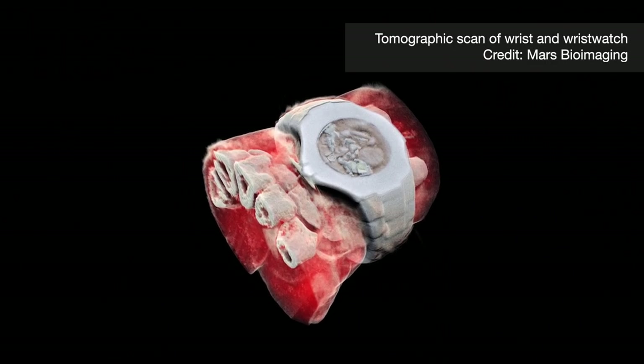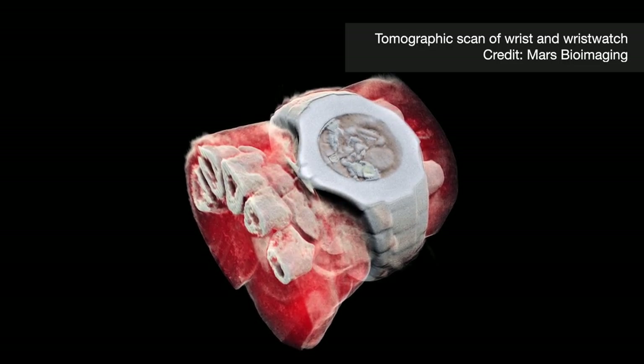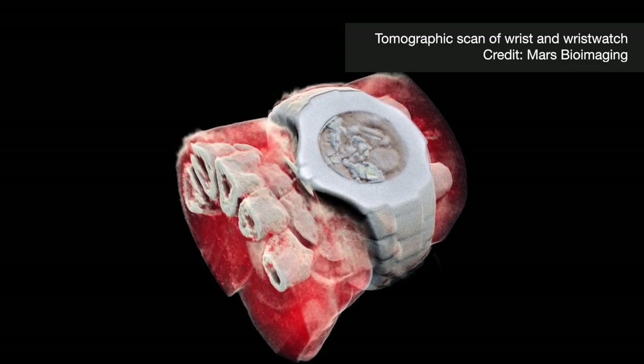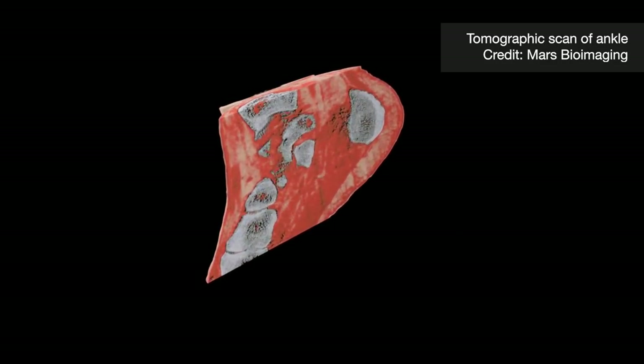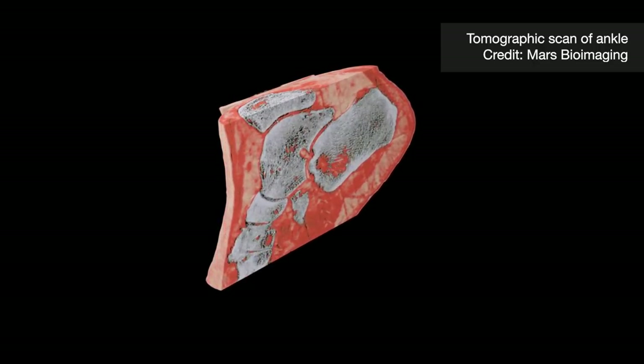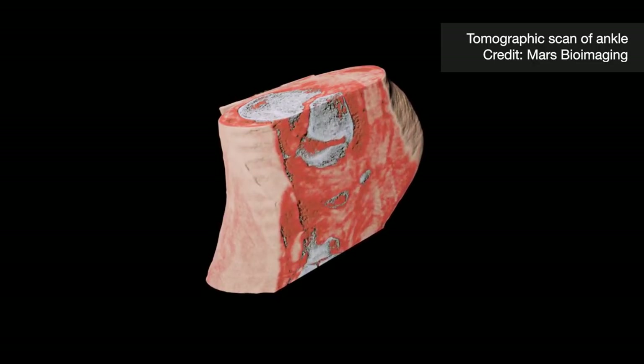The goal is to make it as easy as possible for people to understand. For bone, you'd typically use white because that's what people think bone should look like. But if you're looking at something like iodine — a solution of iodine is clear — we typically assign it red, and most people in medicine are used to seeing things assigned to different colours. It's a combination of what looks good, what's intuitive, and what's easy to understand.